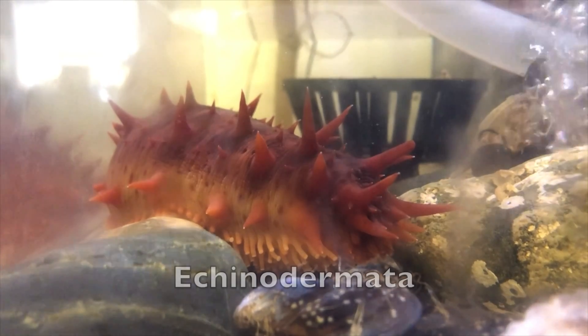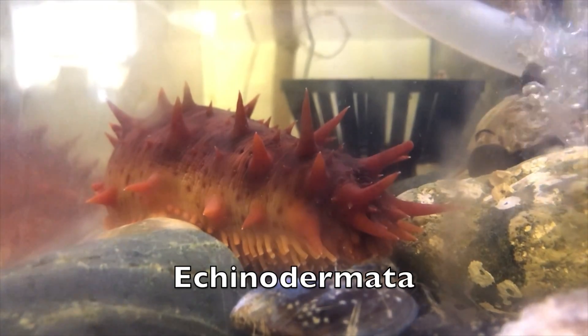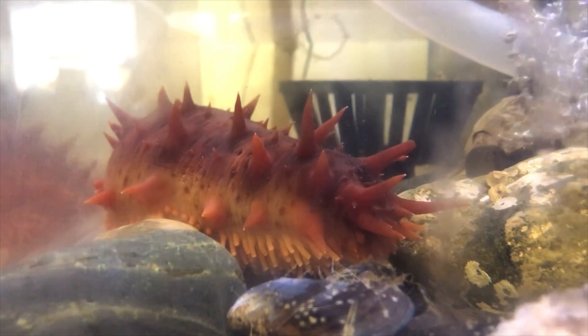Sea cucumbers are in the phylum Echinodermata, along with sea urchins and sea stars. The word echinoderm means spiny skin.